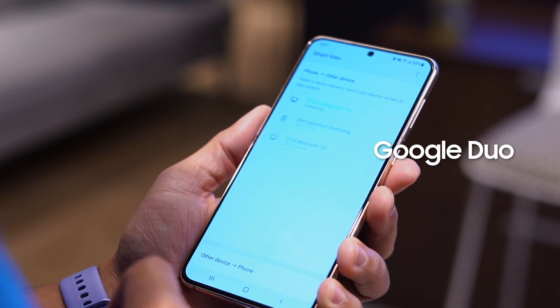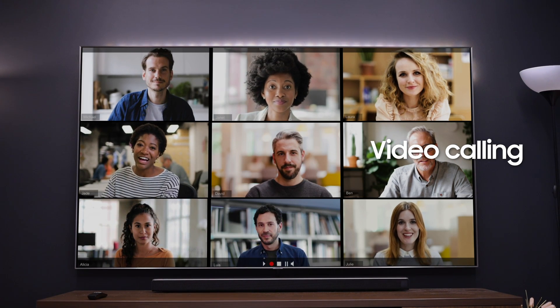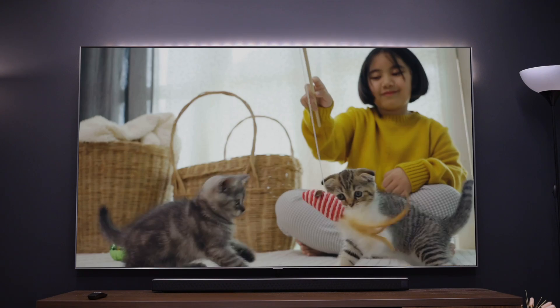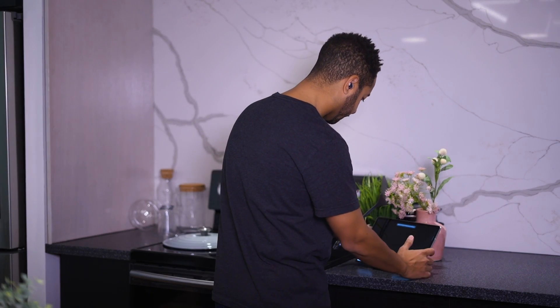I kind of miss seeing people around the office and around town, but with the Galaxy S21 I can use Google Duo and still see them life-sized. Just open up the free Google Duo app and connect up to 32 people on a big screen with almost any smart TV. You can do a weekly game night with friends or family, work out together, or have the kids play with their friends.